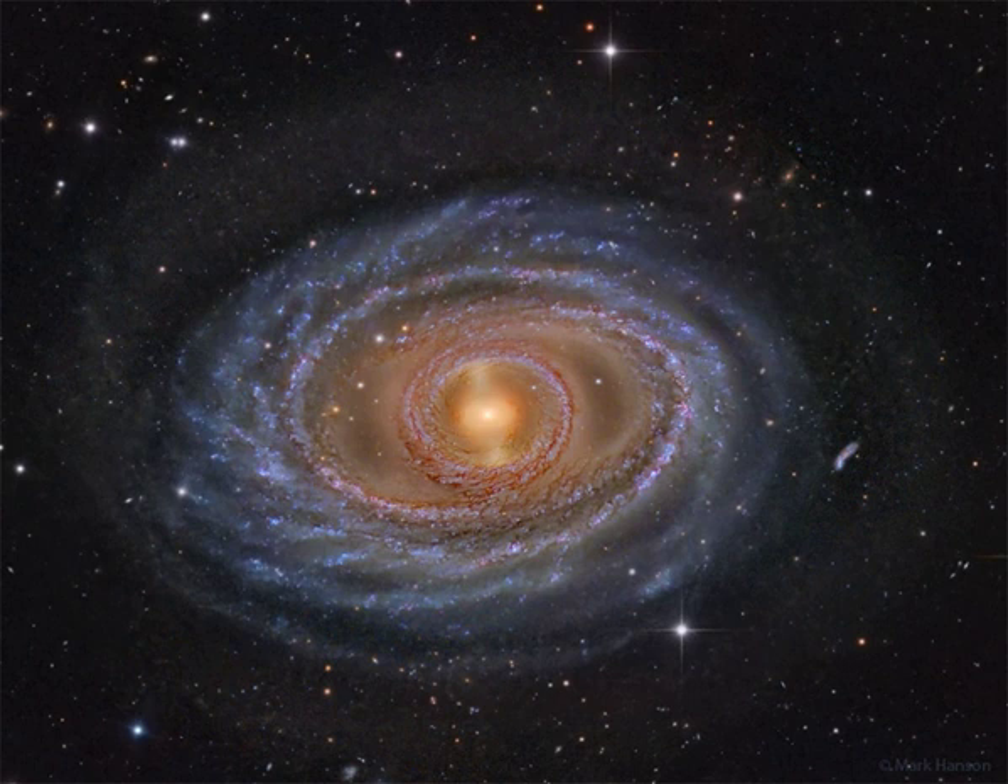The ring near the center is likely an expanding density wave of star formation, caused either by a gravitational encounter with another galaxy, or by the galaxy's own gravitational asymmetries.